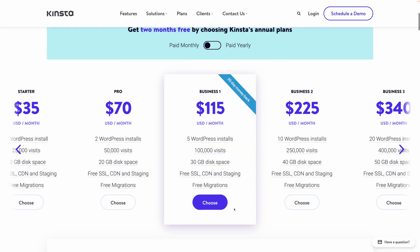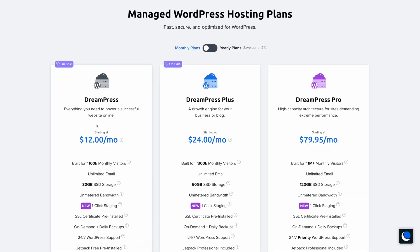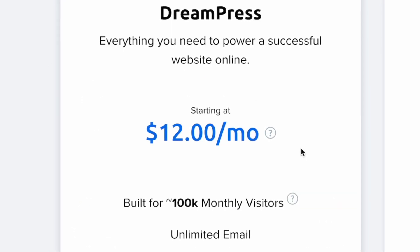A few years ago, web hosts that offered quality automatic backups were typically just premium, high-end, managed WordPress hosts. But a lot has changed over the past few years. Quality web hosting is becoming more affordable, and now it makes more sense to just get good web hosting instead of paying for a plugin. Hosts like Flywheel, WP Engine, and Cloudways all offer amazing automatic backups and features that I think are worth the price.